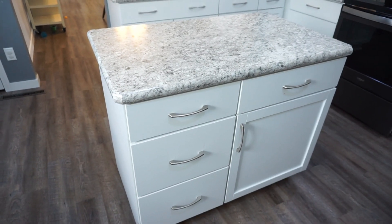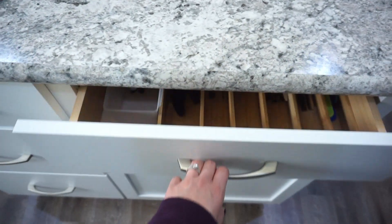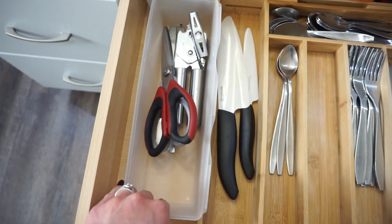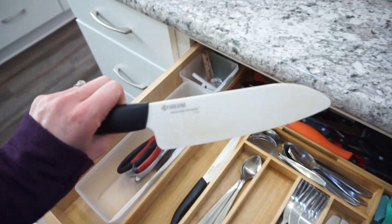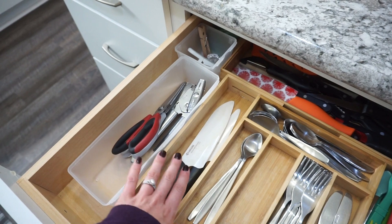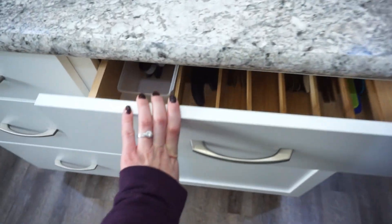Over here is our island — this is where you see me doing the majority of my cooking and cooking videos. We just have our utensils in here; I got this little divider from Walmart. A lot of our utensils are actually in the dishwasher right now. Kitchen shears, can opener. These are my favorite knives ever — they're the Kyocera brand ones and they are amazing. I will have them linked down below. They never go dull. We've had them for years and they work so good.